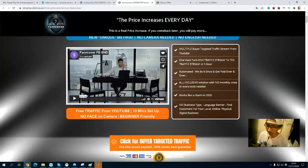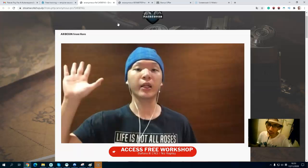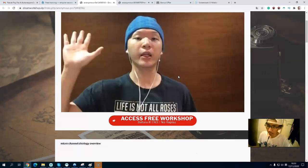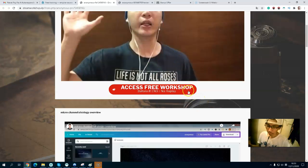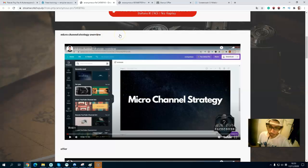Now let's take a look at the members area. You can see the Face Cover content. The first video is an introduction from the vendor, and you will also get a free website you can register for. The second video covers the Micro Channel Strategy overview — it teaches you how to build a YouTube channel focused on a specific niche, and covers keyword research as a vital element for people to find your content.